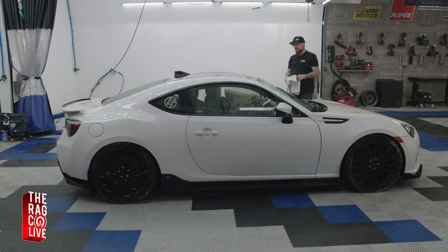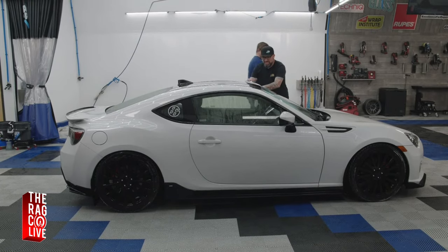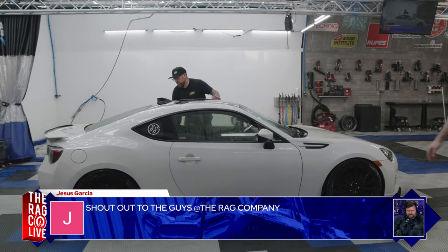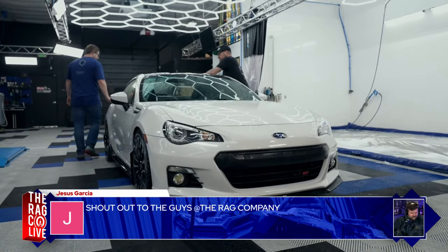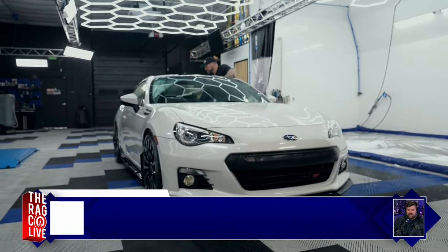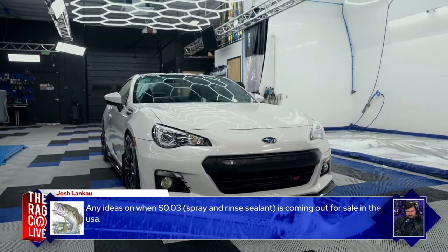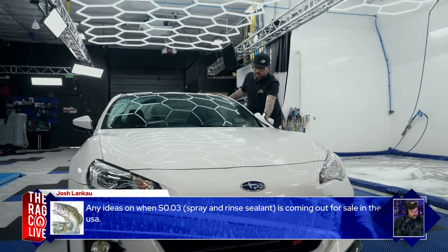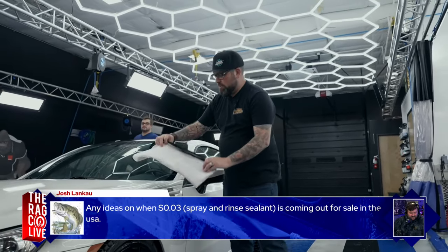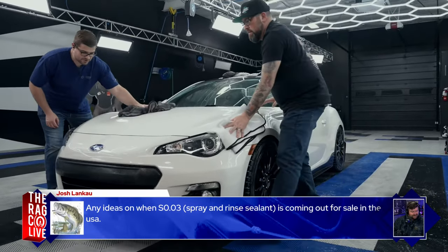The Drive Me A River isn't working as well since the car is fully saturated with no protection — just smearing water around. A viewer asks when the S003 spray-and-rinse sealant is coming out in the USA. The answer might be revealed at TRCMA — it could be part of that week's new product drops. Make sure to tune in for The Rag Company Media Access.